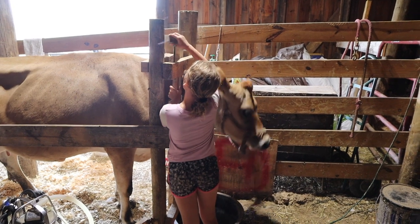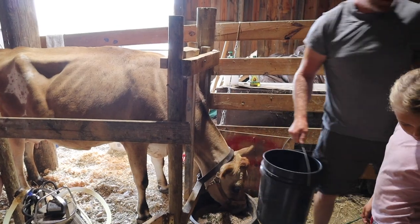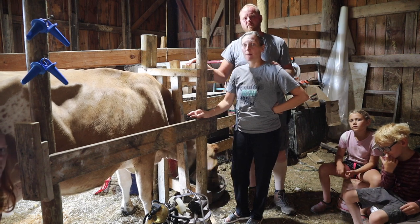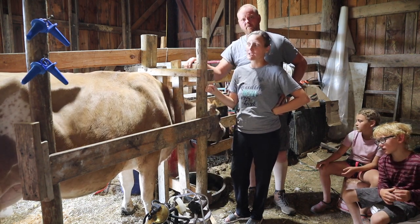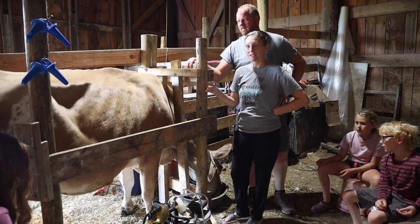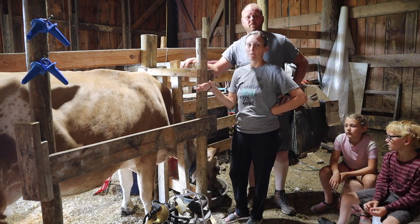All right, you ready for some food, Cookie? So this is Cookie — she's our Jersey that we've had since the fall of 2019, so almost three years now. She is A2A2 and she just had her fourth calf, her third calf for us. Her first three calves were all bull calves and we were really hoping for a heifer. She did have a heifer calf — she was really big and we had to pull her, but they both did really well after birth with no residual side effects.